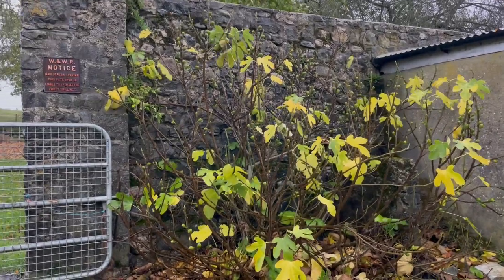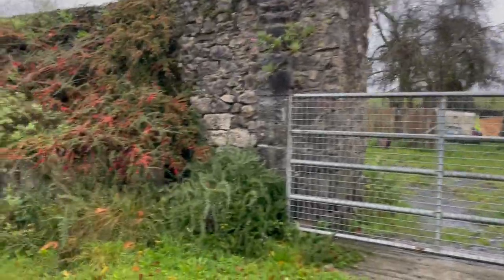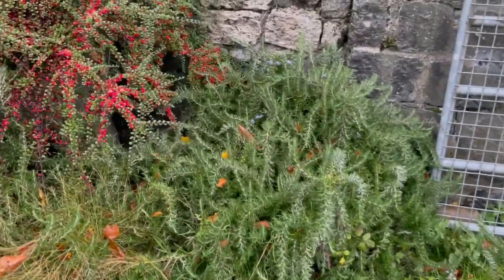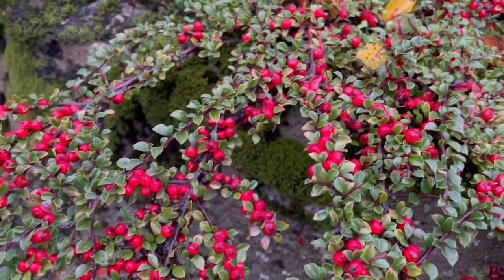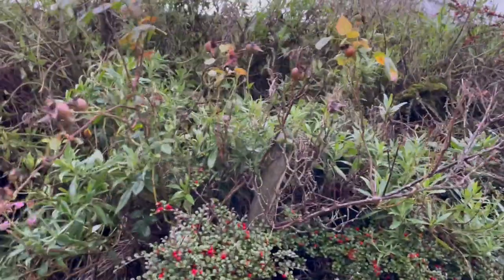The fig trees have nearly lost all their beautiful yellow leaves. Here's my rosemary growing beautifully. Look at the cotoneaster with its red berries which birds love. Here's some wool flower, my purple sage. There's some valerian and a rose.